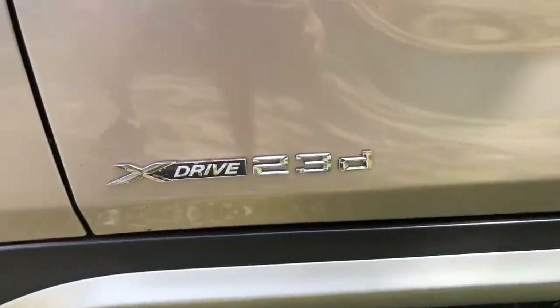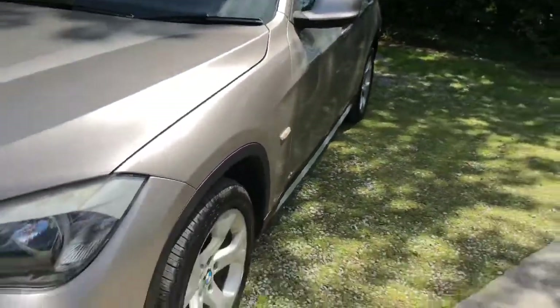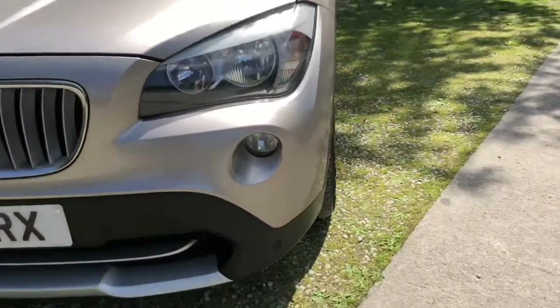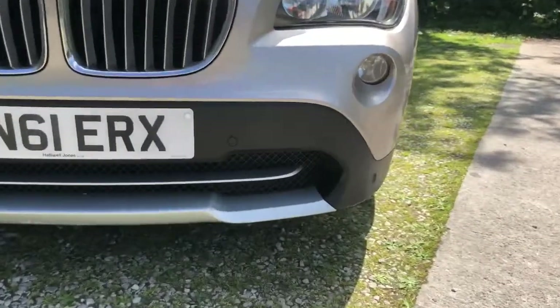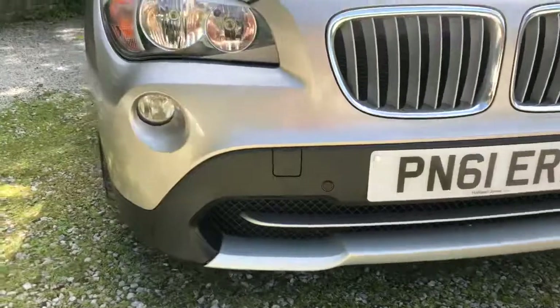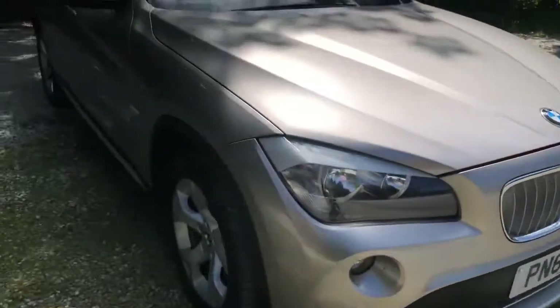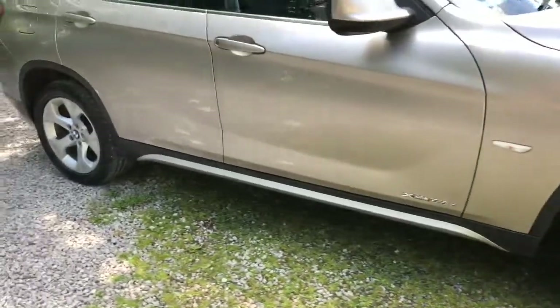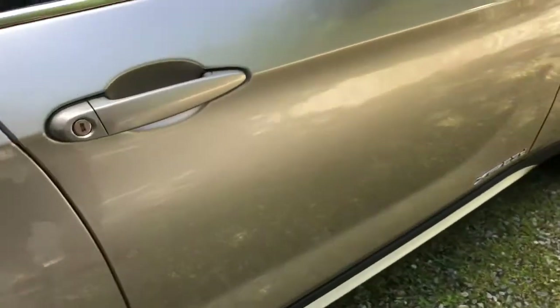You can see the xDrive badging on the side. Back round to the front, you can see the fog lights built into the bumper. There's also a nice splitter down the bottom with the infamous BMW grille. Now I'd like to take you inside the car to show you some of the features.